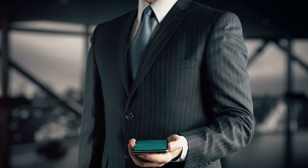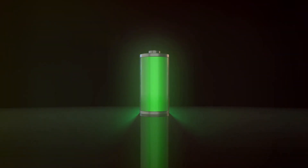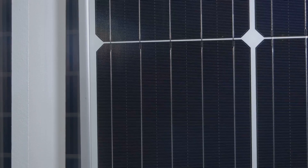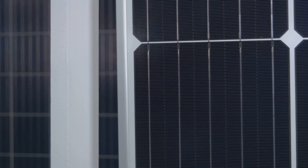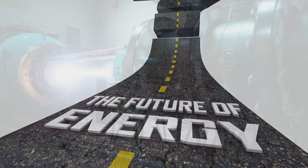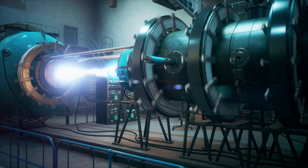Imagine batteries that last significantly longer, or supercapacitors that store and release energy more efficiently. Solar cells enhanced with nanotubes are becoming more efficient at capturing sunlight, offering the potential for cheaper, more sustainable energy solutions.